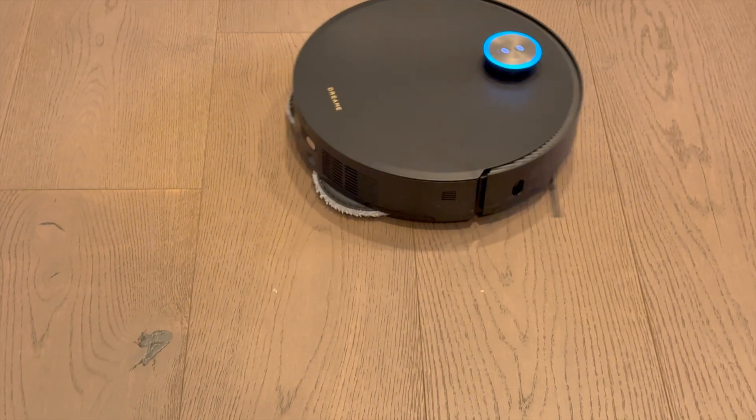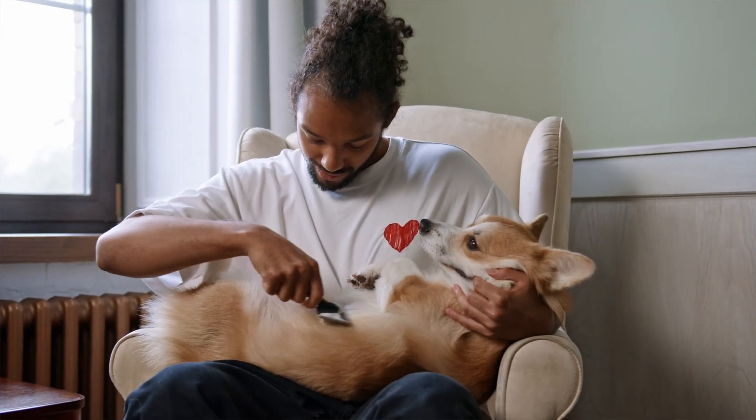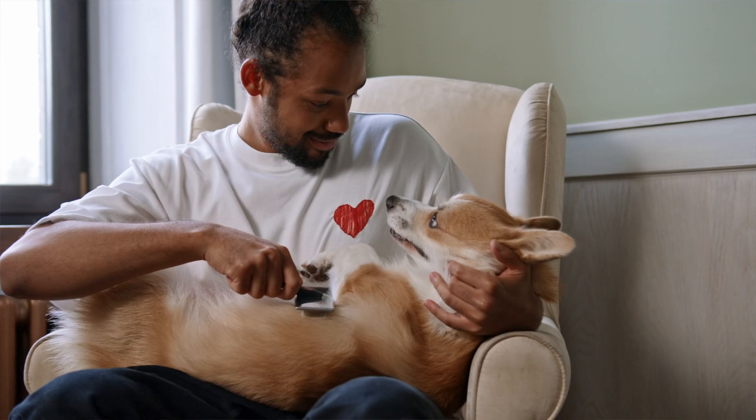The brush speeds dynamically adjust based on floor type, ensuring optimal performance on both hardwood floors and carpets. Even large clumps of hair were pulled in without jamming up the system. After multiple cleaning cycles, the brush remained remarkably clear of tangles. A lot of vacuums that claim anti-tangle tech still need you to grab the scissors eventually — the X50 Ultra untangles hair while it cleans, so you can spend less time doing vacuum surgery.